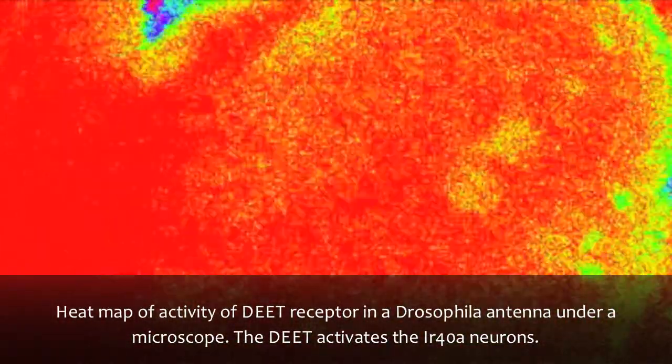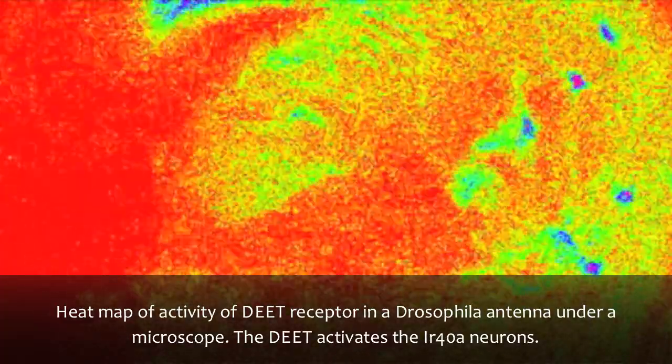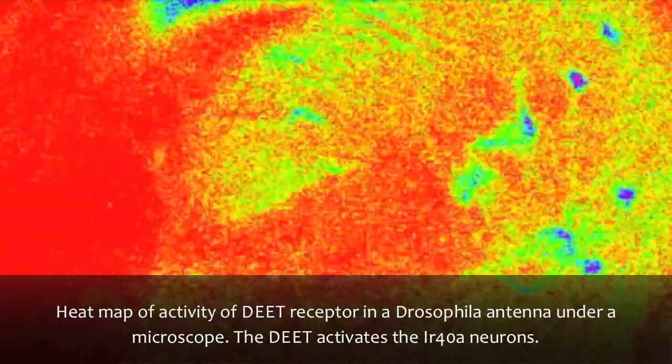One of the most exciting things is that the DEET receptor protein, this receptor called IR40A, is highly conserved across several insect species, and these receptors are very well conserved in some agricultural pest insects as well. What that means is perhaps we could create, using this technology, a whole new generation of safe chemicals that could protect against agricultural pests from attacking their crops.